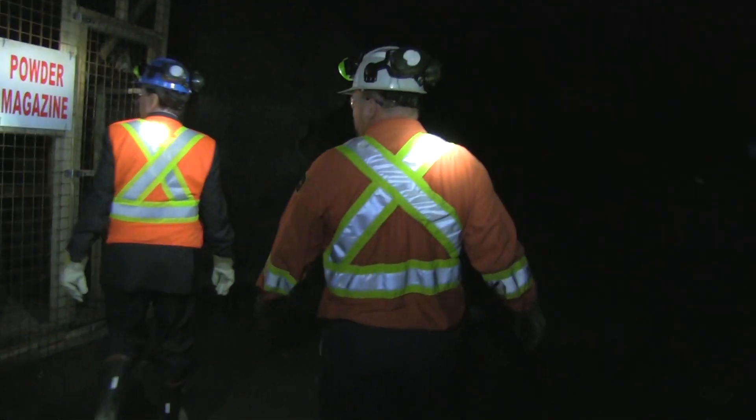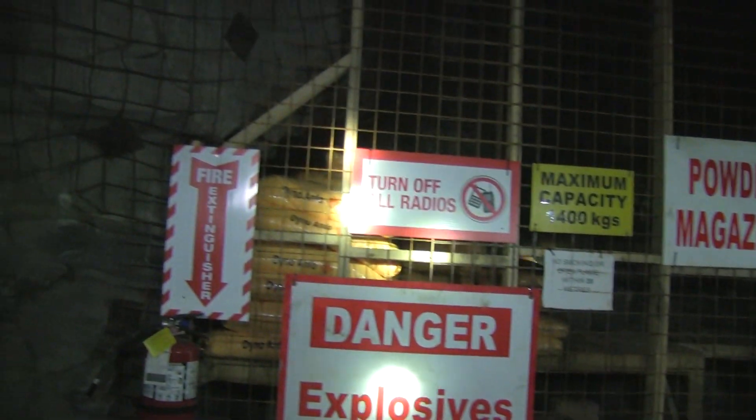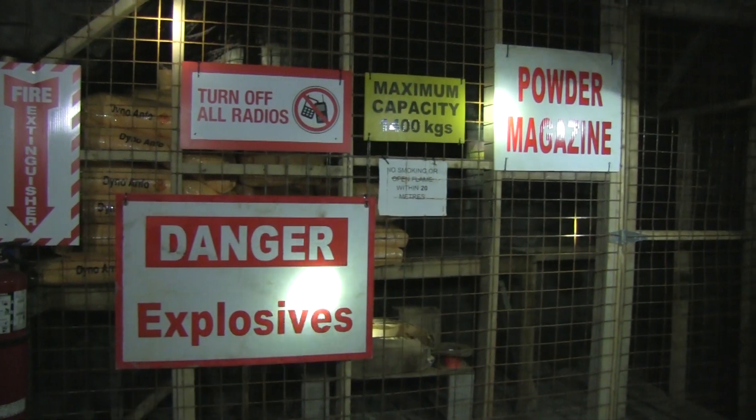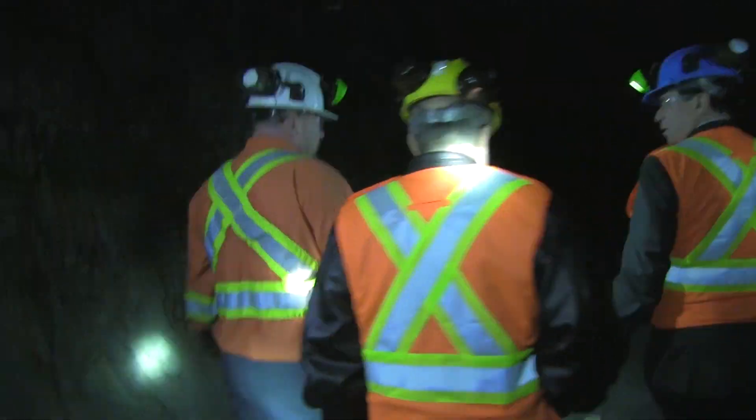By law, I can only hold 1,400 kilograms of explosives. So what's stored in here is just explosives — no material, no shovels, no loaders. Nice, clean, to the rigs. Does everything we need.